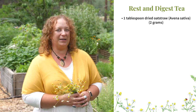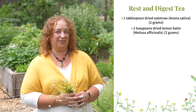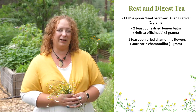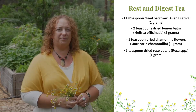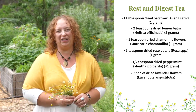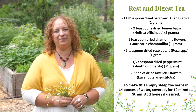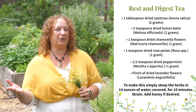Our last tea recipe is my favorite rest and digest tea. This is a delicious and calming blend that's a wonderful way to relax and unwind after dinner. We often drink this at our house and it's also what I reach for when we have guests. To make this you'll need: one tablespoon dried oat straw (Avena sativa), about two grams; two teaspoons dried lemon balm (Melissa officinalis), two grams; one teaspoon dried chamomile flowers (Matricaria chamomilla), one gram; one teaspoon dried rose petals, about a gram; a half teaspoon dried peppermint (Mentha x piperita), less than a gram; and a pinch of dried lavender flowers (Lavandula angustifolia). Simply steep the herbs in 14 ounces of water covered for 10 minutes, strain, and add honey or your sweetener of choice if desired.